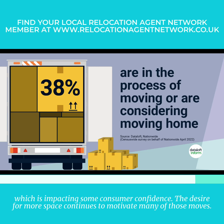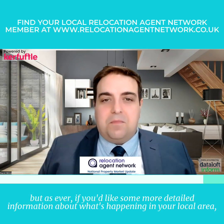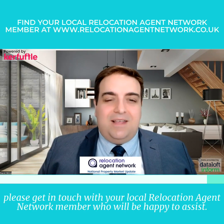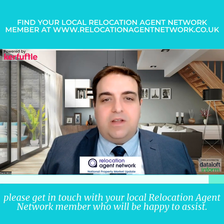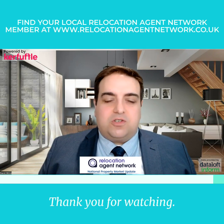A desire for more space continues to motivate many of those moves. We hope you've enjoyed hearing about what's happening in the national marketplace, but as ever, if you'd like some more detailed information about what's happening in your local area, please get in touch with your local Relocation Agent Network member who will be happy to assist. Thank you for watching.